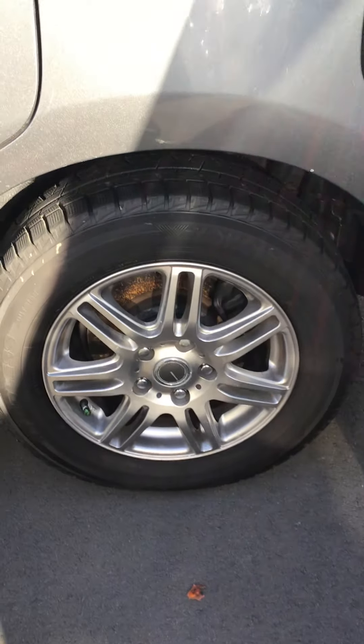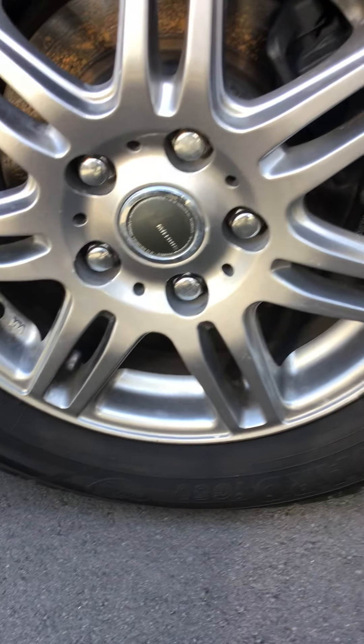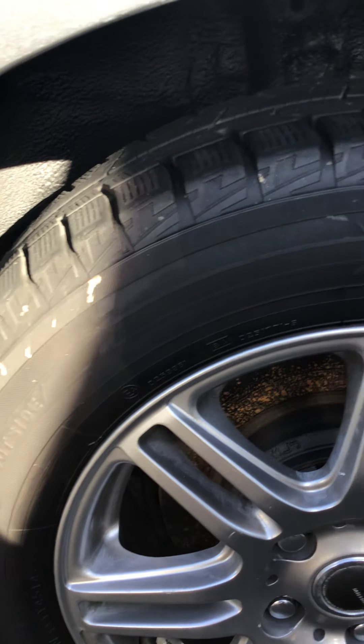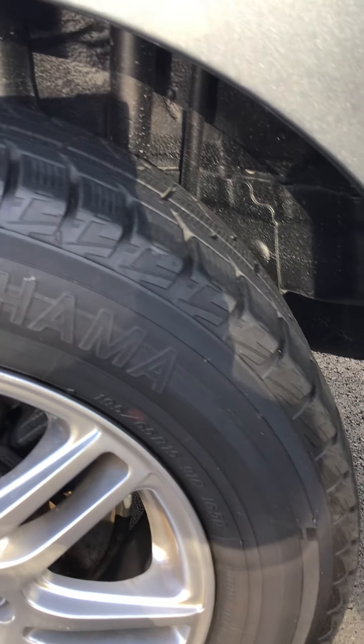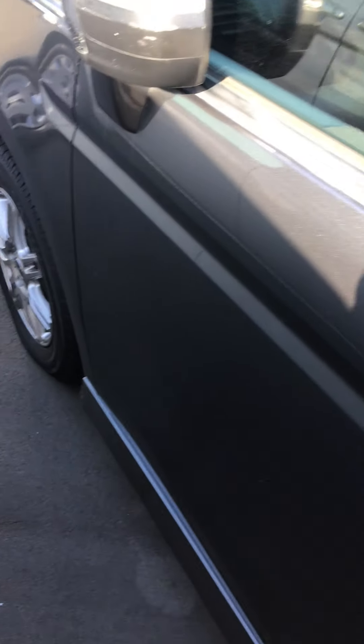It does come with alloy wheels — let me zoom in to have a look at those. They are 15-inch alloy wheels, all four of them.